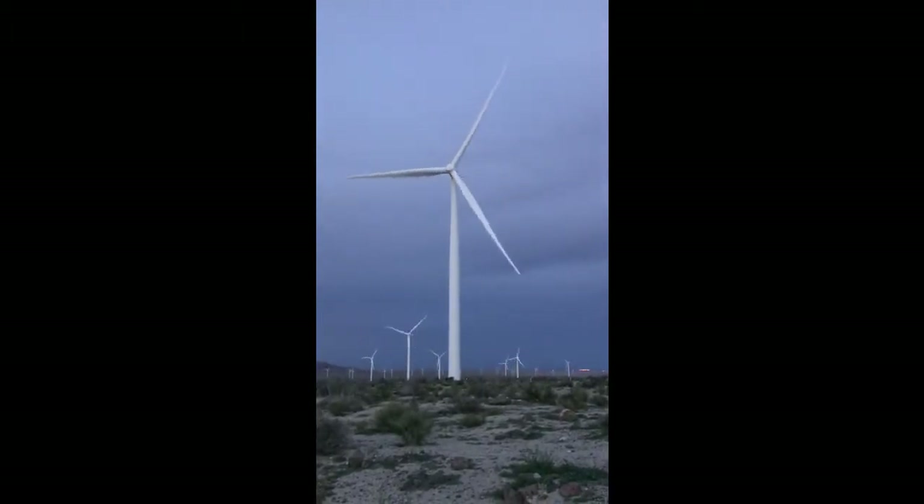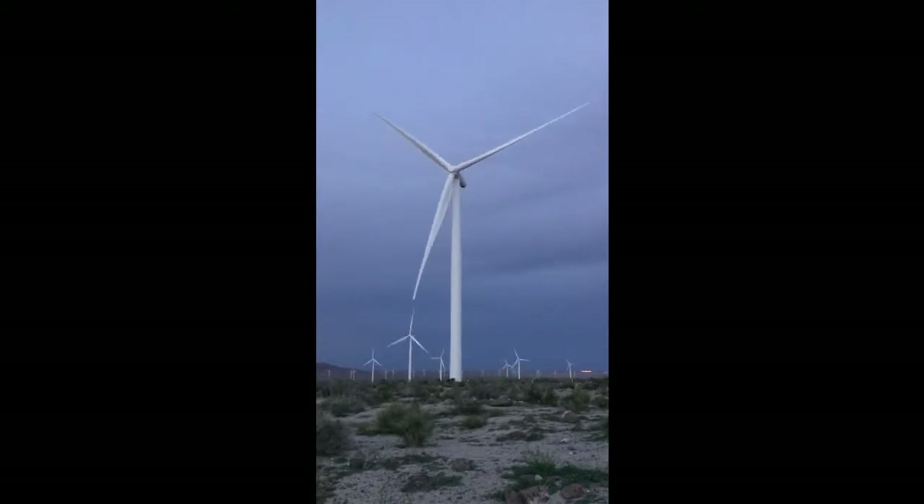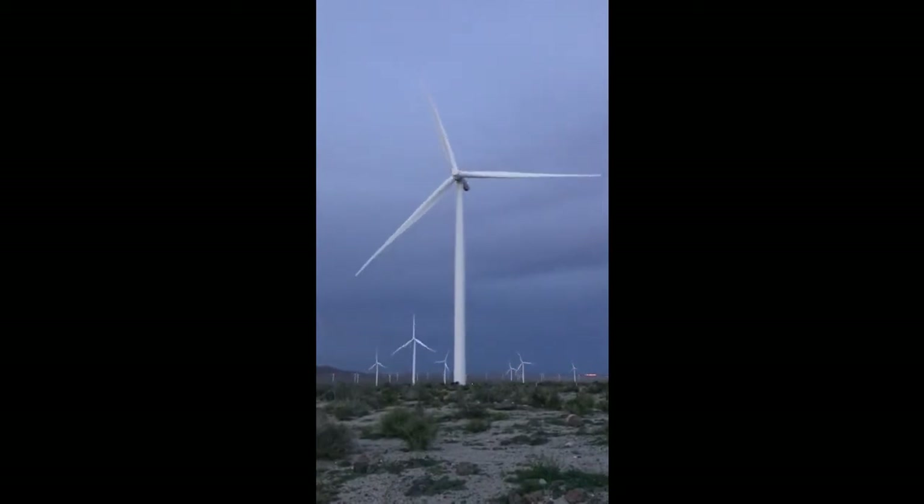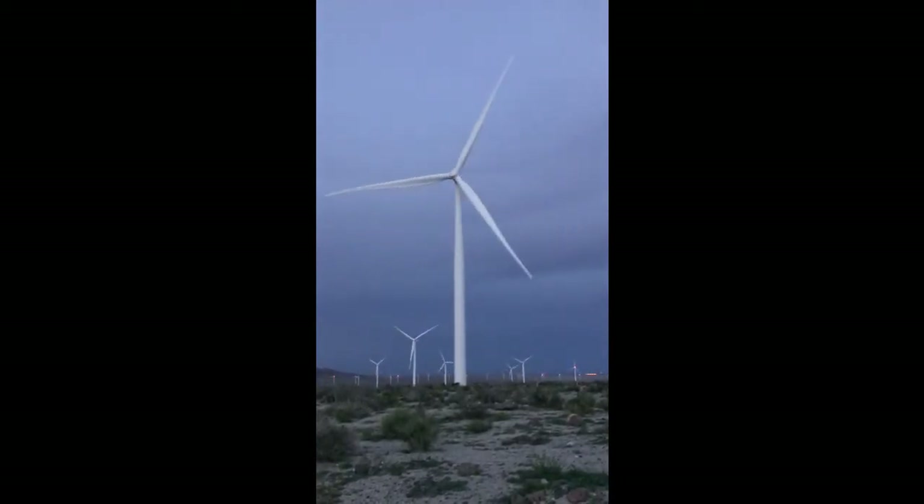The blades are re-engaging. Over here by the freeway. Okay, here it goes. Blades are engaged.